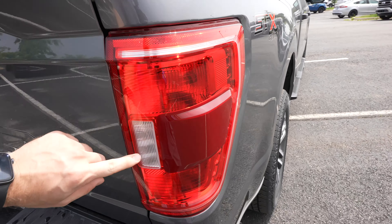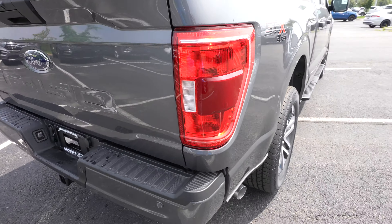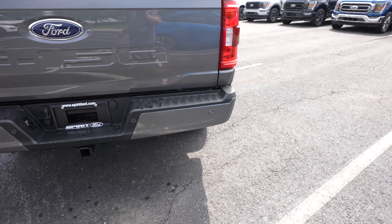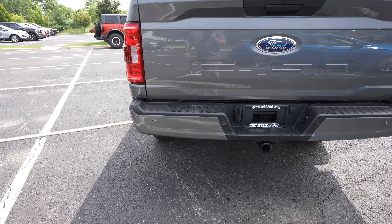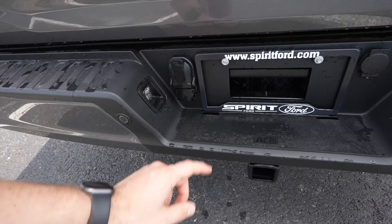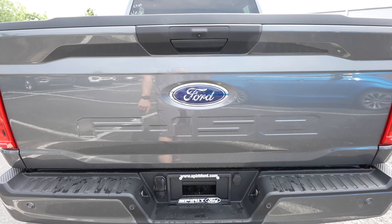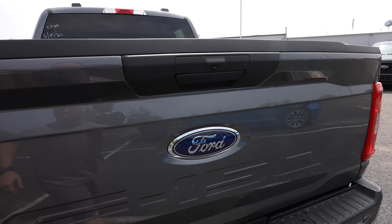Incandescent tail lamps — I believe these backup lights are LED — and your blind spot monitor is located right in there. Rear parking sensors are integrated into the upper portion of the bumper. Trailer hitch has four-pin and seven-pin connectors respectively. F-150 is stamped into the tailgate, and the backup camera is right there.